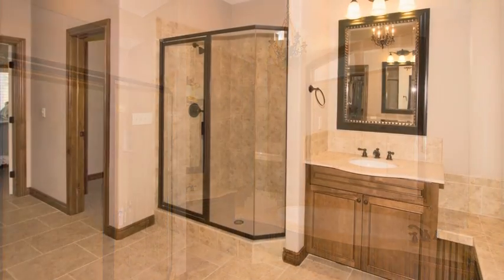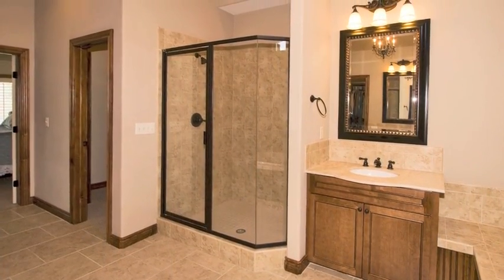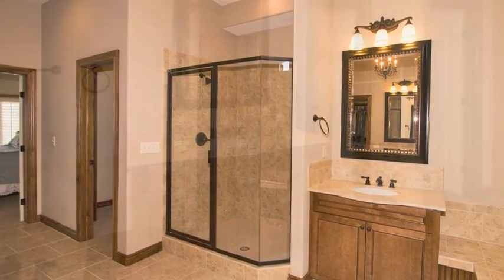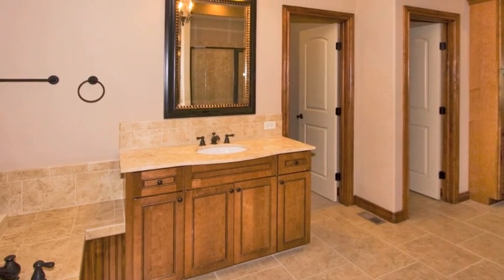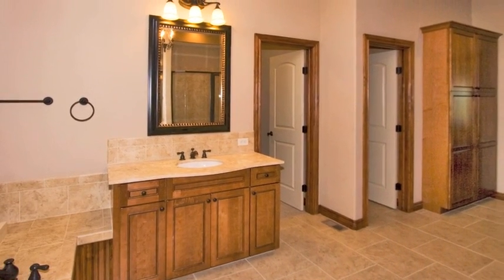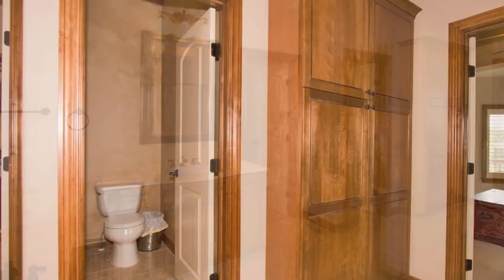The master bath is truly luxurious with separate tub and shower, his and hers vanities, a private water closet, a huge linen cabinet, and stunning tile throughout. This room provides a spa-like retreat.